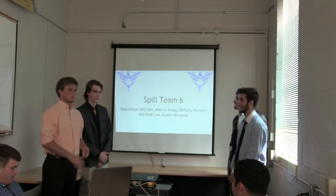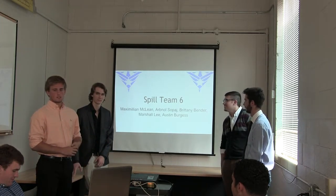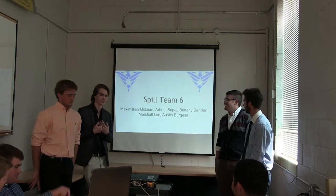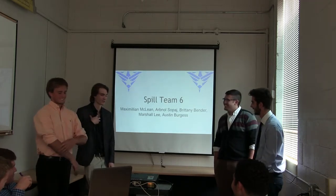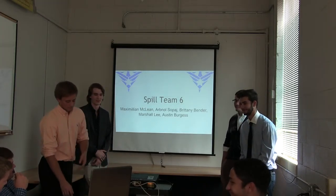Thank you all for coming. We are still Team 6. I'm Maximilian McLean, a sophomore in Petroleum Engineering. I'm Arvinal Sokwai, a sophomore in Petroleum Engineering. Brittany is not here. I'm Marshall Lee, also a sophomore in Petroleum Engineering. And I'm Austin Burgess, also a sophomore in Petroleum Engineering.